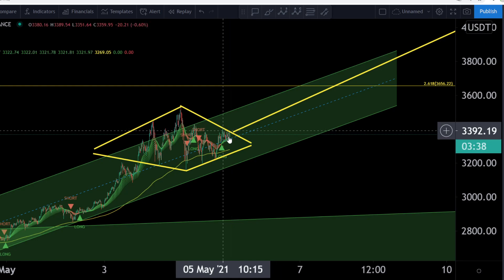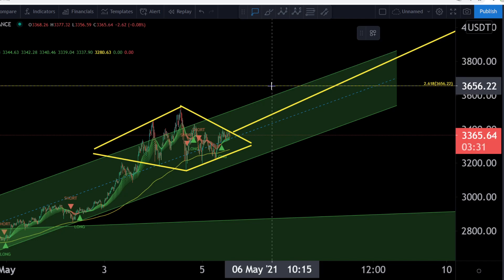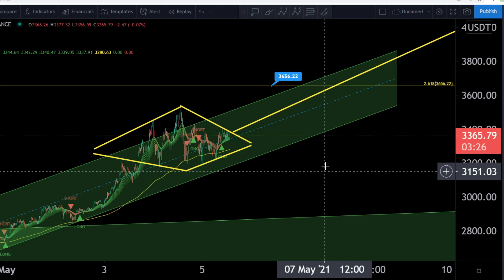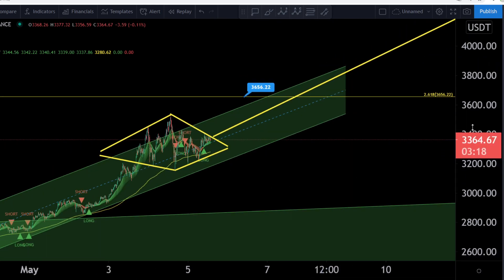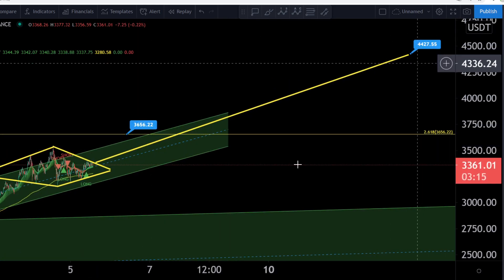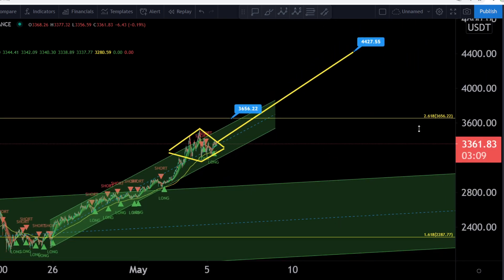Maybe the next possible entry here for breaking out this resistance up to this one — this is our big target, or my big target, to watch in the near future. This is 3,656 US dollars, this is the Fibonacci line 2.618. If we can break out here to the upside, this would be a very nice first target. But if we can break over this target, look at my target: 4,400 — diamond pattern target. This would be a very, very, very nice trade here for Ethereum.